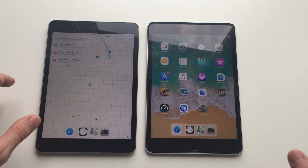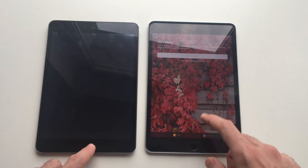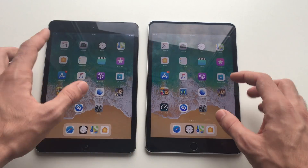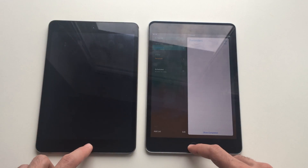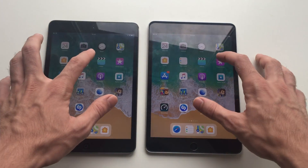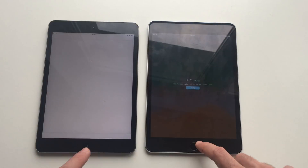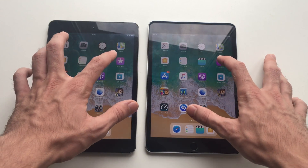Mini 2 is taking some time there. Home — oh yeah, definitely faster than the mini 4. It launched immediately whereas this had to load a bit. Reminders — faster than the mini 4. Videos — definitely faster than the mini 4 as well. Actually the mini 2 is taking some time there to launch the apps.